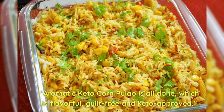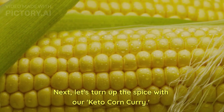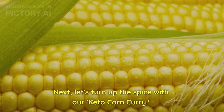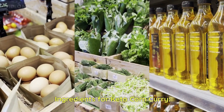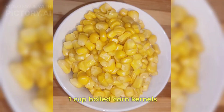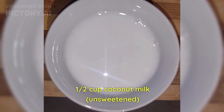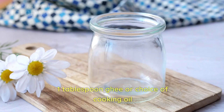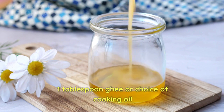Optionally, garnish with fresh coriander leaves. Our aromatic keto corn pulao is all done — flavorful, guilt-free, and keto approved! Next, let's turn up the spice with our keto corn curry. Ingredients: one cup boiled corn, one cup unsweetened coconut milk, one cup diced onions.